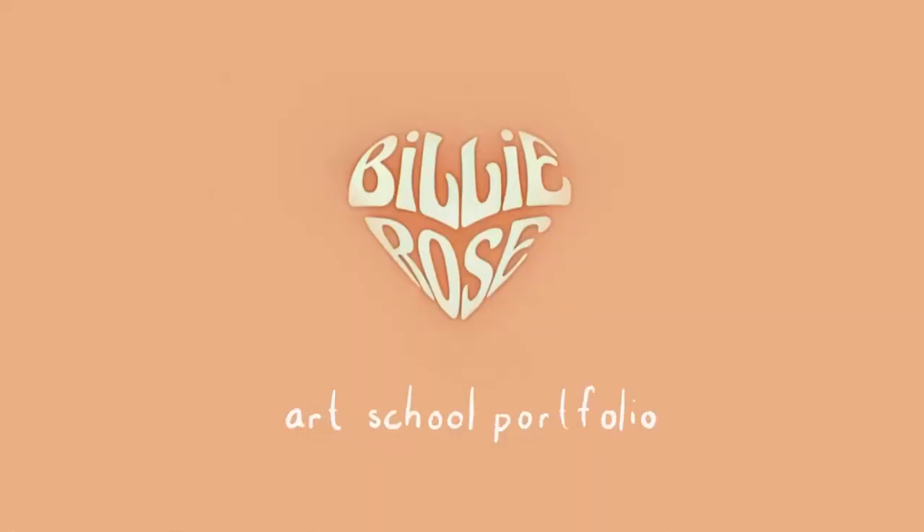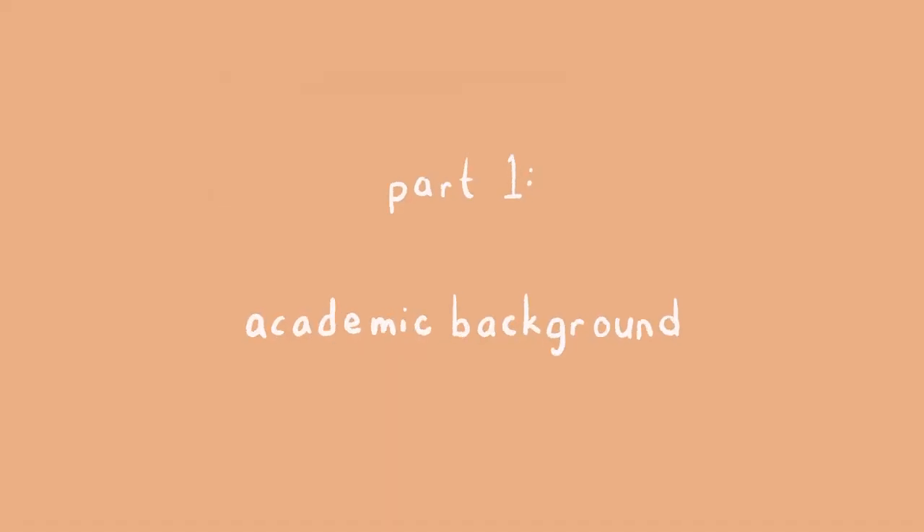Hi, my name is Villi and I'm going to be showing you my 2022 art school portfolio. Before we get into the contents of the portfolio, I'm going to talk a little bit about the admissions process and my academic background. Feel free to skip this part — I should have a timestamp below that will bring you just to the portfolio part.